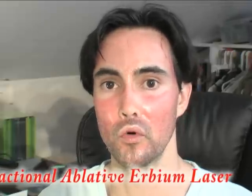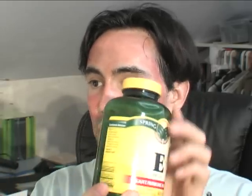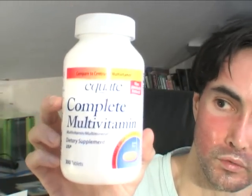I am putting the cu3 cream on my face every morning. I'm also taking vitamin E — three capsules a day, which is 400 international units each. This is supposed to help and be really good for your skin, to promote healing. I'm also taking a complete vitamin along with that.